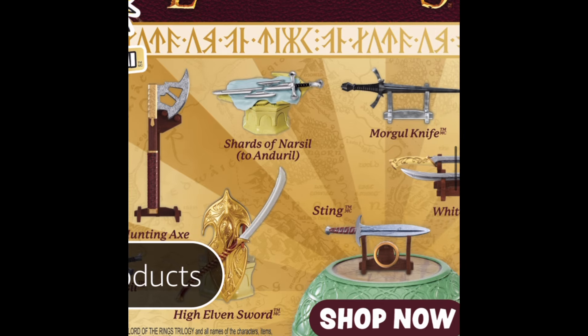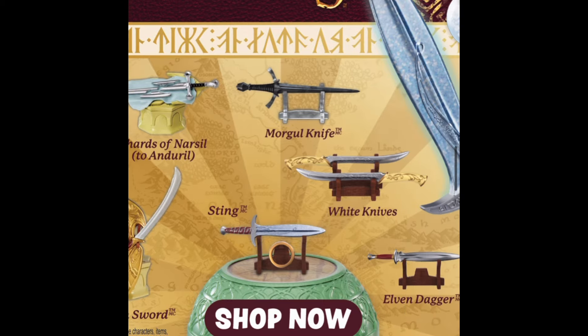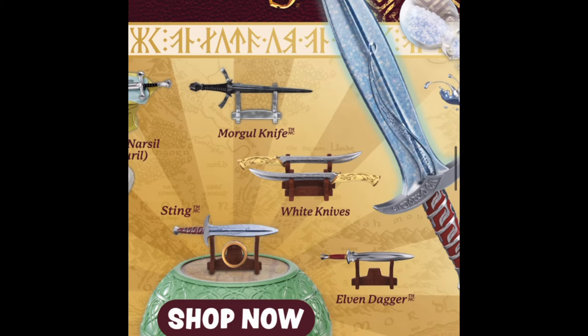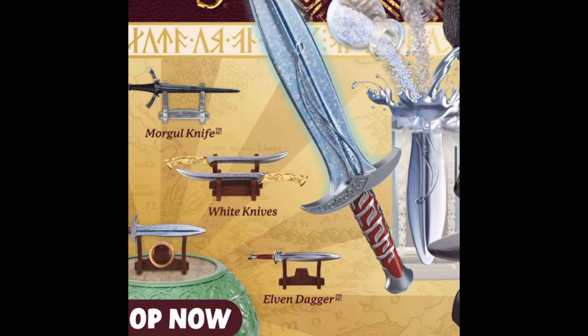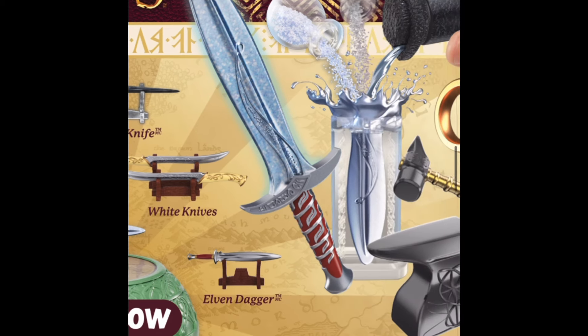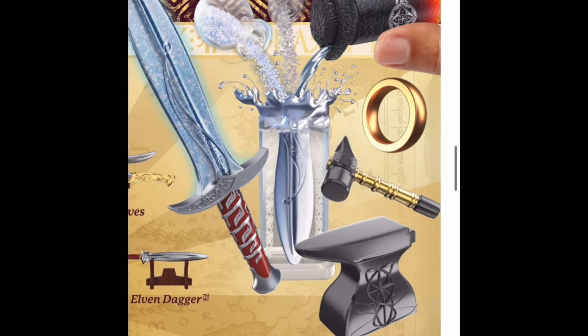It looks like they're weapons from the Lord of the Rings series. I think this along with the Harry Potter series is going to be very popular because those are very big franchises that people really enjoy. For this one, I really just want the ring because that's the most iconic item from the movie. I'm really interested in finding more information about this series and seeing what it entails.